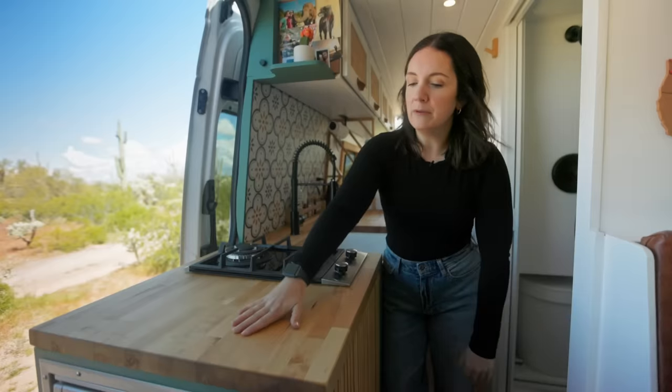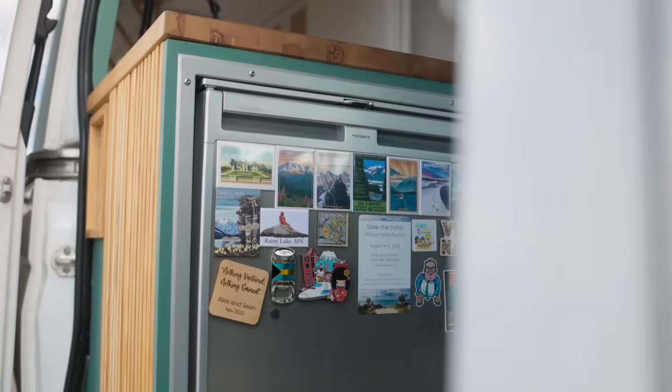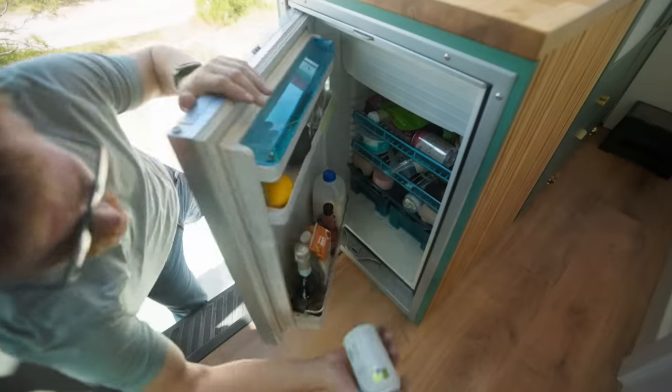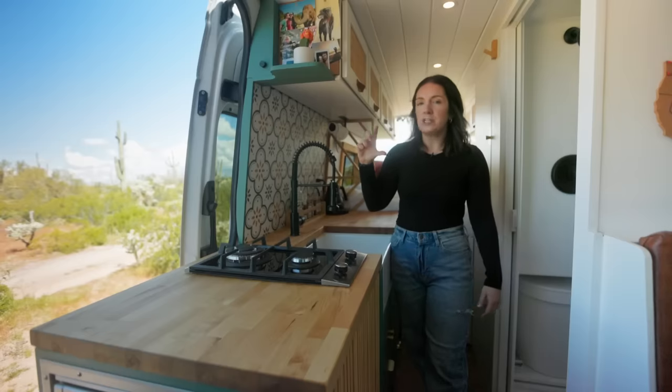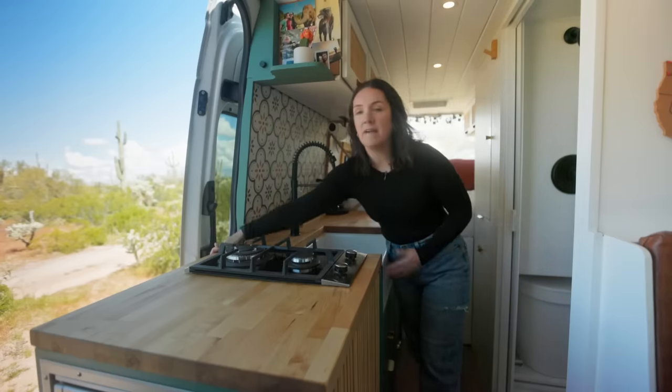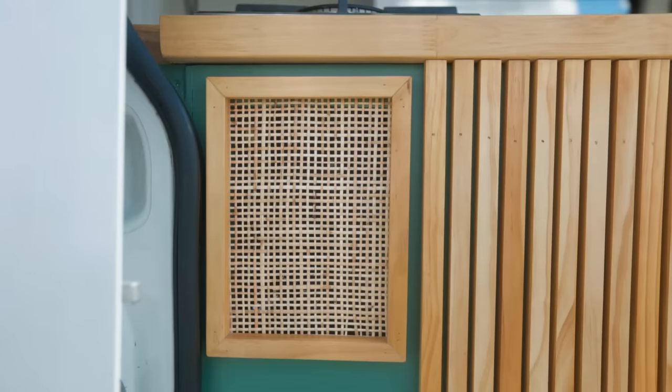We have our fridge here, which we've liked a lot. It's a Dometic. I don't remember what the size exactly is, but it's got a small freezer, which we've liked. We made sure to leave a two or three inch gap on top of it so that there is that gap there. And then we have a vent on the side of the van so it can release heat that way.